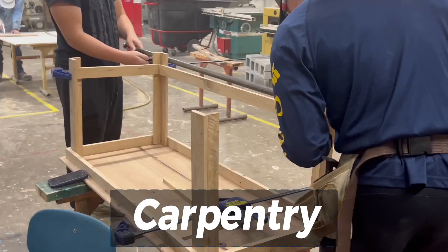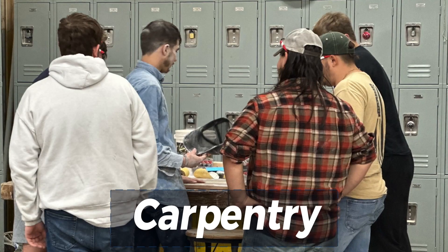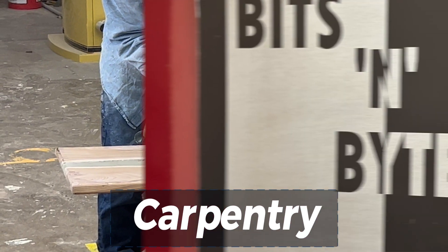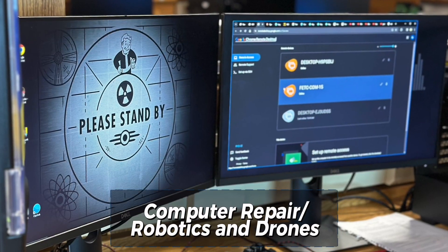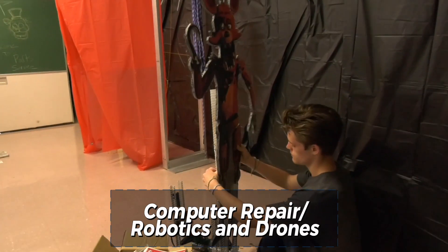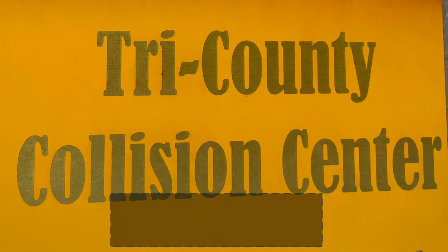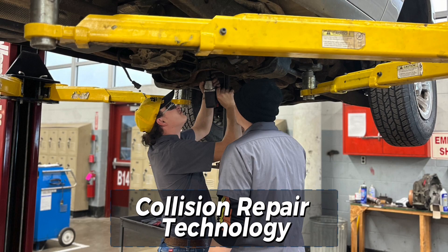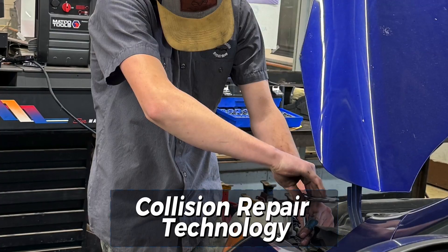In carpentry, students are taught all phases of residential construction including use of power tools, blueprint reading, foundation, framing, interior and exterior finishing, plumbing, and cabinetry. In computer repair, students learn the basic skills needed to build and repair computer systems. In robotics and drones, this program provides knowledge and skills necessary to develop, operate, and maintain robotics and drones. In collision repair technology, students learn safety practices, tool and equipment use, welding and cutting, metalworking, forming, frame and unibody refinishing systems, metal finishing, and collision repair.